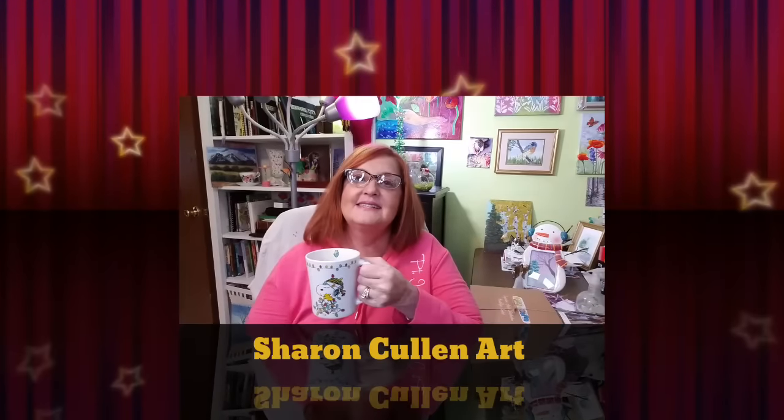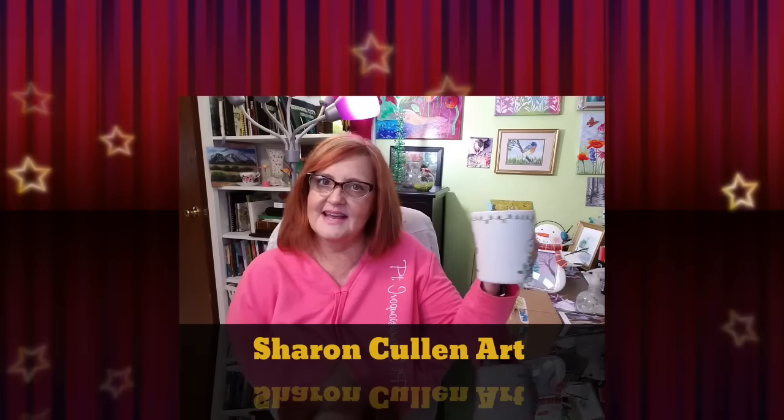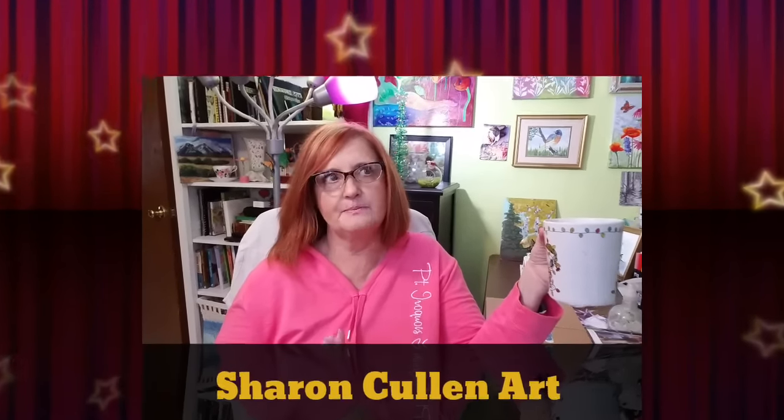Hi guys, welcome back. Today is ScrawlrBox day for January. Some people will say it's December's box, but when it doesn't mail out until late December, that tells me it's really for January. So I'm marking it down as January's box, and that is that.